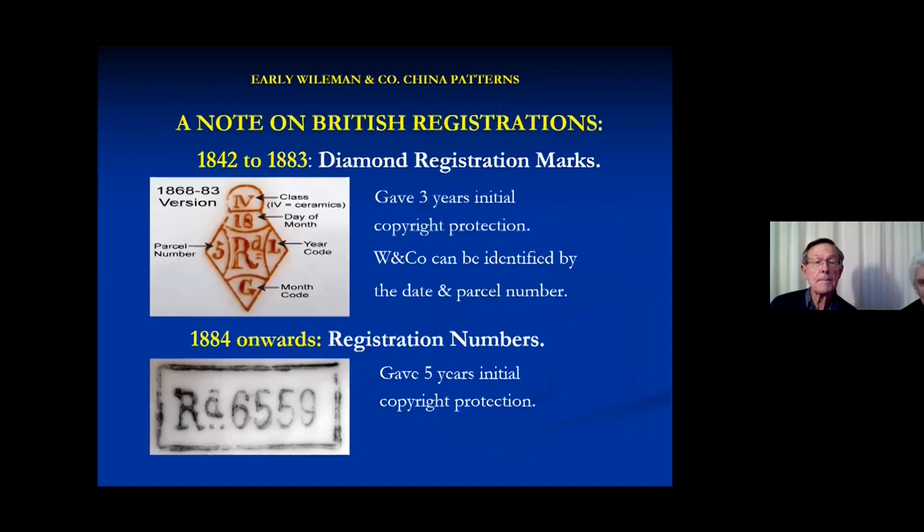A brief note about the British registration system: they had a diamond mark, and it was in code. Class four means ceramics, then the day and the date, and eventually that takes you to the parcel number — if you know the parcel number, you can find out which company registered it. In 1884, they changed to a registration number. The diamond mark gave three years coverage, and the numbers gave five years, and they couldn't be extended.